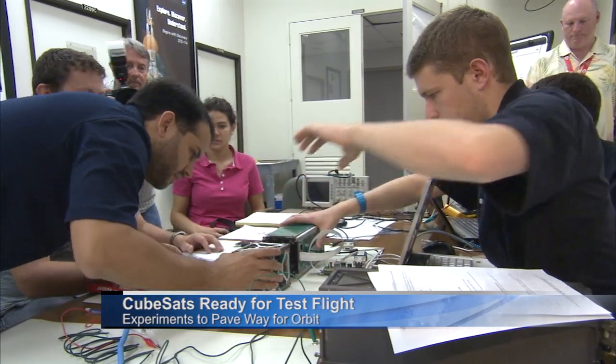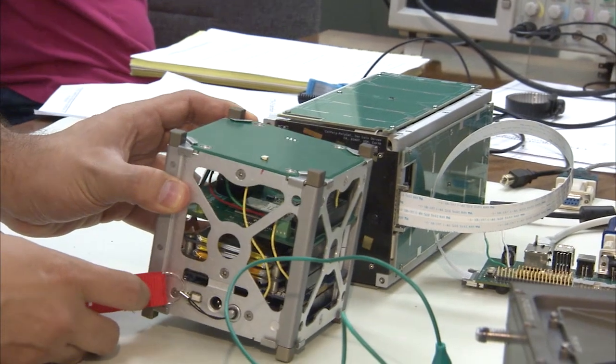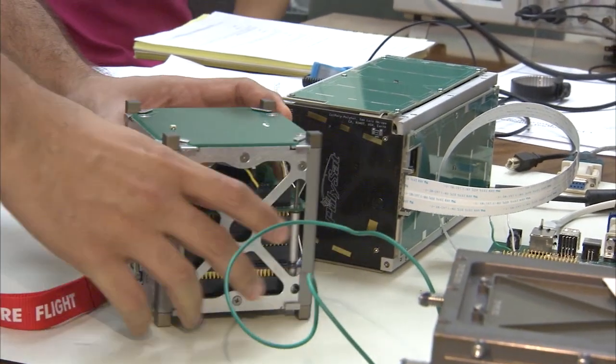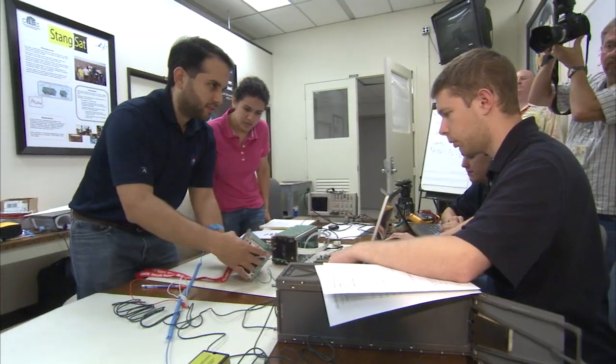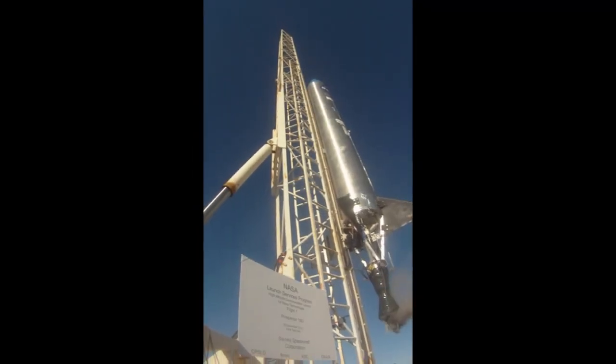Space is the ultimate destination for a set of tiny satellites that could show engineers new ways to build satellites in the future. But first, the payloads will prove their designs and structures during a projected June 15 launch in California's Mojave Desert.